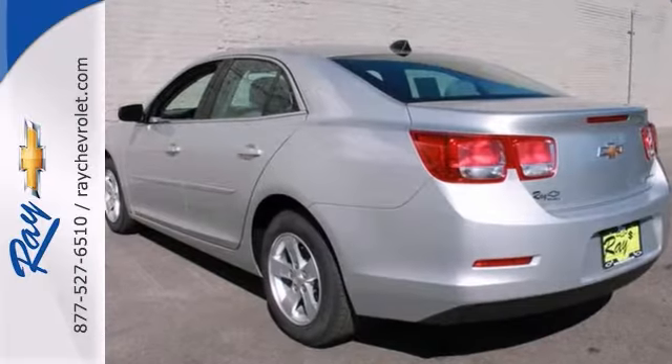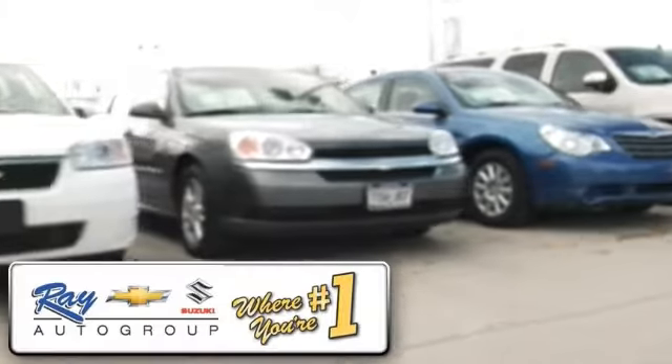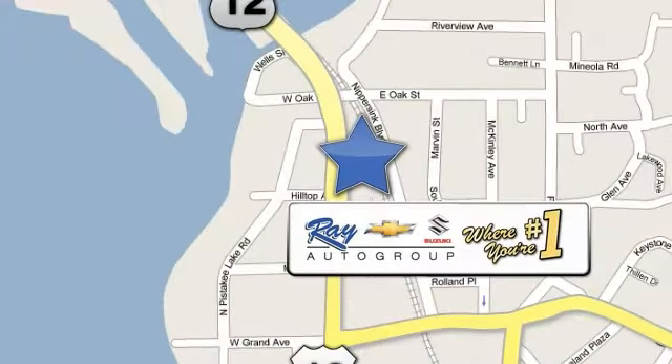Come in and take it for a test drive. At Ray Chevrolet Suzuki, our inventory changes daily, and if you don't see what you're looking for, just ask and we'll find it for you. Ray Chevrolet Suzuki is conveniently located at 39 North Route 12 in Fox Lake, Illinois.